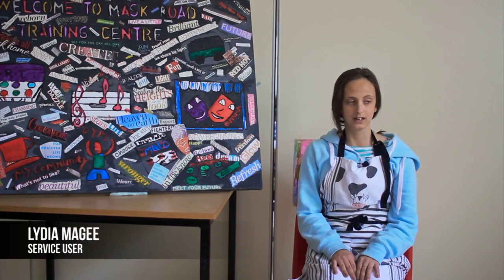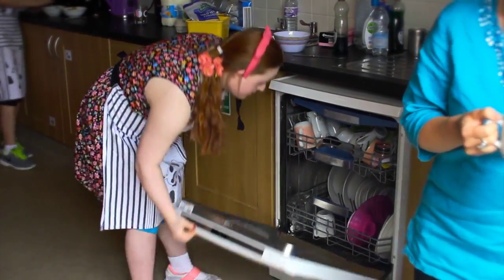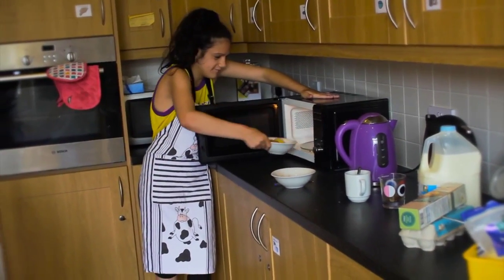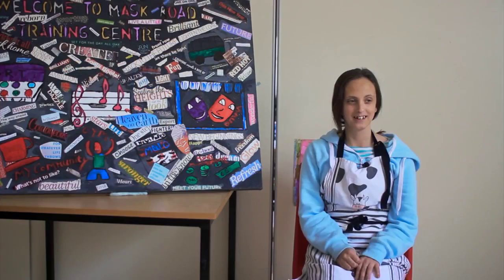It's like cookery and we could do it at home. You could make things like baked potatoes and beans, beans on toast or scrambled eggs on toast. Today I made scrambled eggs on toast.